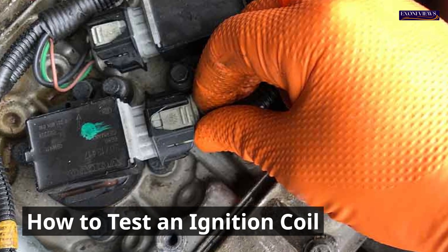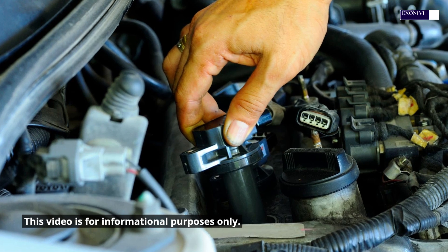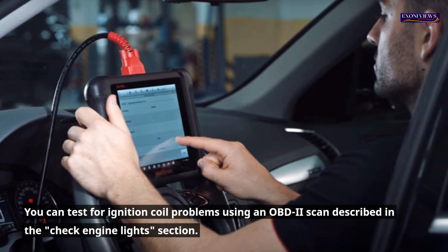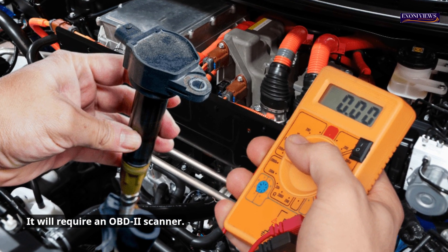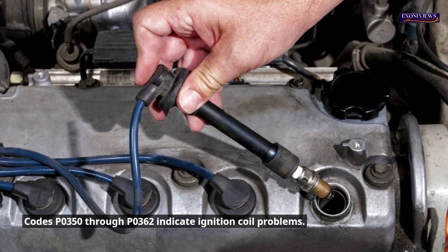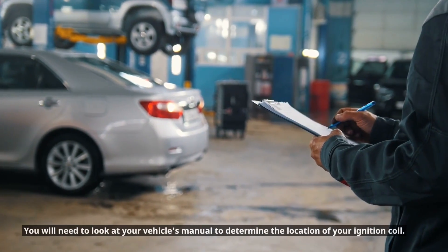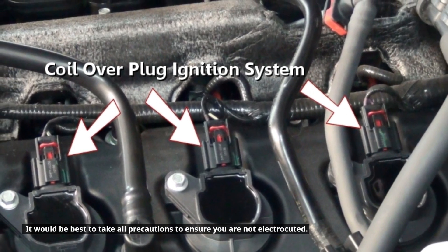How to test an ignition coil. If done incorrectly, testing an ignition coil could prove dangerous. This video is for informational purposes only, and a qualified specialist should help you safely test the ignition coil. You can test for ignition coil problems using an OBD-II scan. Codes P0300 through P0312 are indicative of engine misfires, while codes P0350 through P0362 indicate ignition coil problems. You will need to consult your vehicle's manual to determine the location of your ignition coil, and take all precautions to ensure you are not electrocuted.